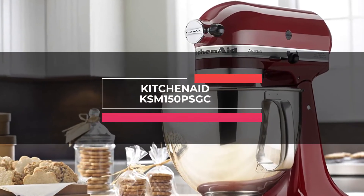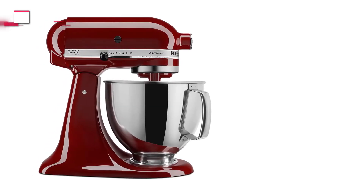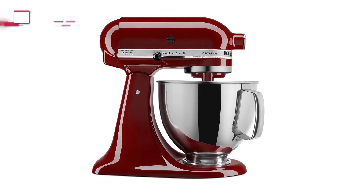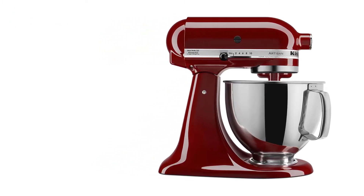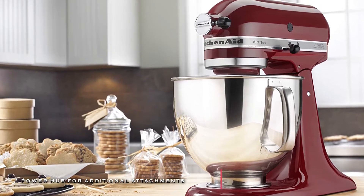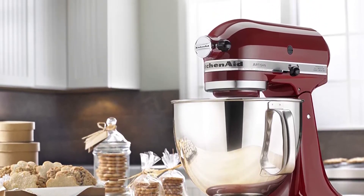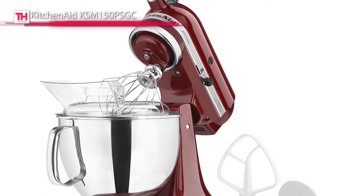Up first is the KitchenAid KSM150PSGC. This stand mixer from KitchenAid comes with a tilt-head design and allows clear access to the bowl and attached beater or accessory to add ingredients easily. Its power hub can turn your stand mixer into a culinary center, and it offers more than 12 optional attachments to help you make fresh pasta from scratch, shred a block of Parmesan cheese in seconds, and so much more.